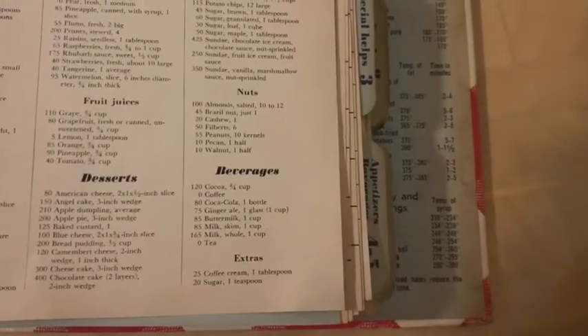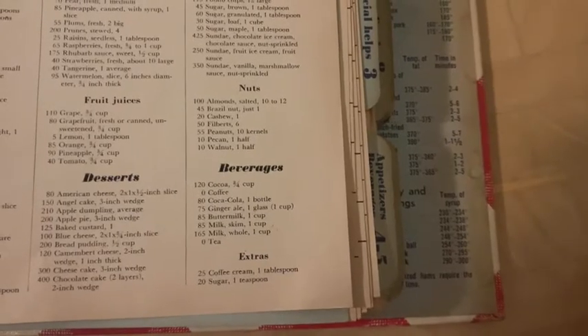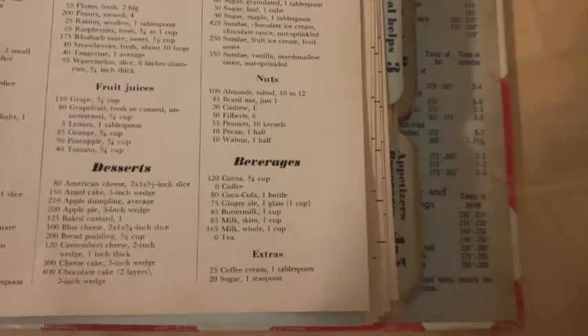Beverages: cocoa, coffee, Coca-Cola. Hey, they were recommending Coca-Cola at that time.